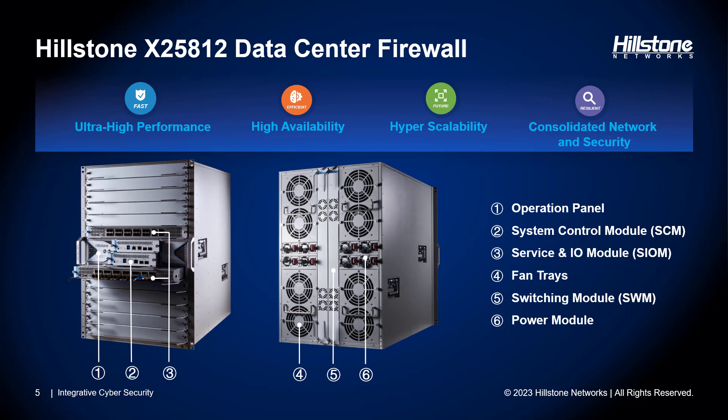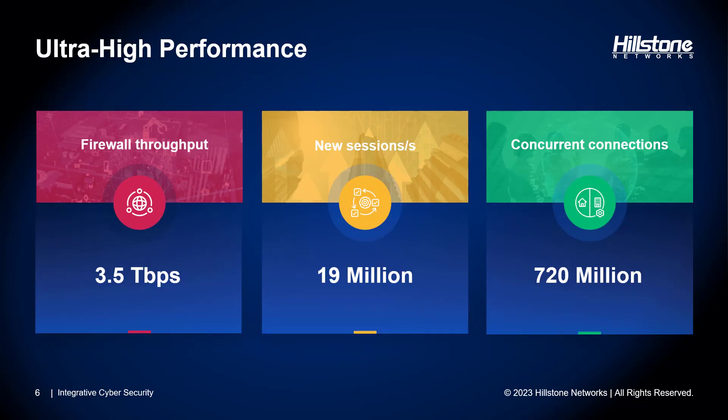In short, the X25812 delivers ultra-high performance, high availability, hyperscalability, and advanced threat protection. Ultra performance means the ability to accommodate many users and respond promptly to sudden spikes in access or concurrent usage. Through its fully distributed architecture, the X25812 supports up to 3.5 terabytes of firewall performance, up to 19 million new sessions per second, and up to 720 million concurrent connections — supporting massive network flows and connection bursts while maintaining its security posture.